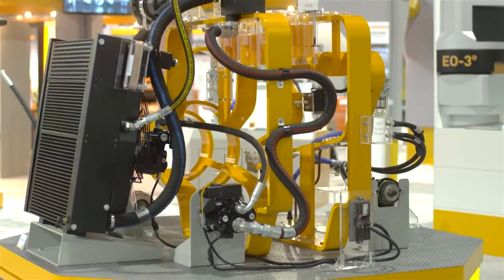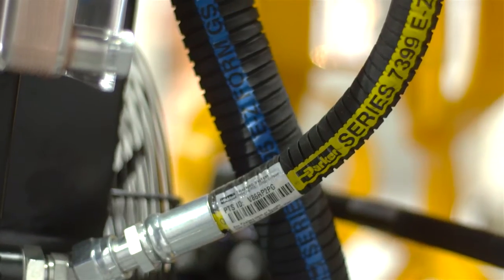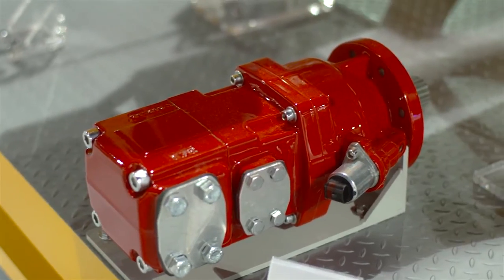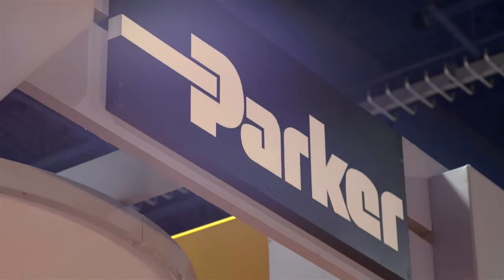When we get involved with our customers early in the game, we provide very high value. For instance, we can optimize and engineer our component products to work together in a functional subsystem, and we can optimize the entire circuit system. We're frankly at our best when we're able to be the strategic supplier for many of these customers.